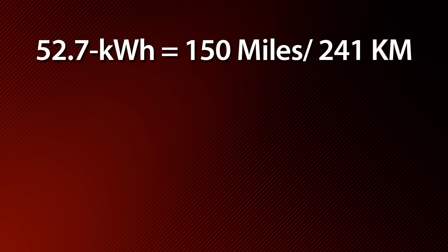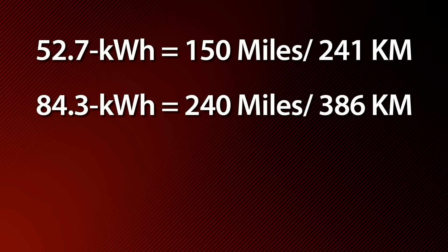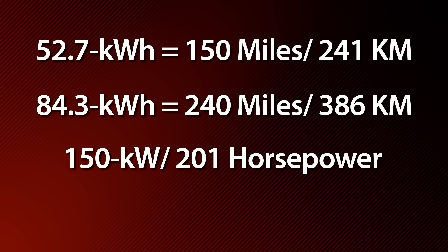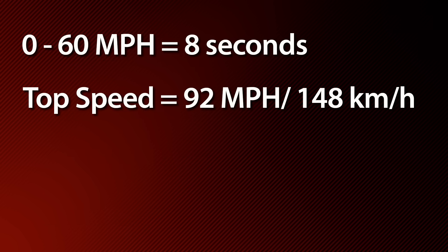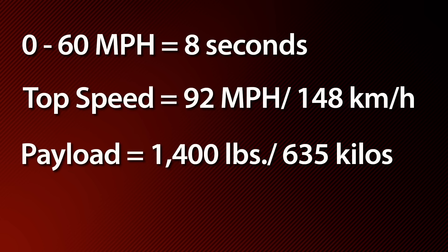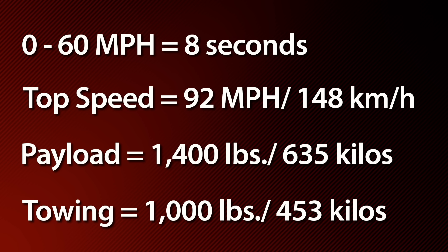There are two different battery packs available: a 52.7 kilowatt-hour pack that delivers 150 miles of driving range, and an 84.3 kilowatt-hour pack that delivers 240 miles. The truck is powered by a 150-kilowatt motor — that's about 201 horsepower — and it's got 260 newton-meters, or 215 pound-feet of torque. It will accelerate from 0 to 60 miles an hour in 8 seconds, and top speed is 92 miles an hour. It will carry a 1,400-pound payload, which is 635 kilos, and it can tow a 1,000-pound trailer, or 453 kilos.